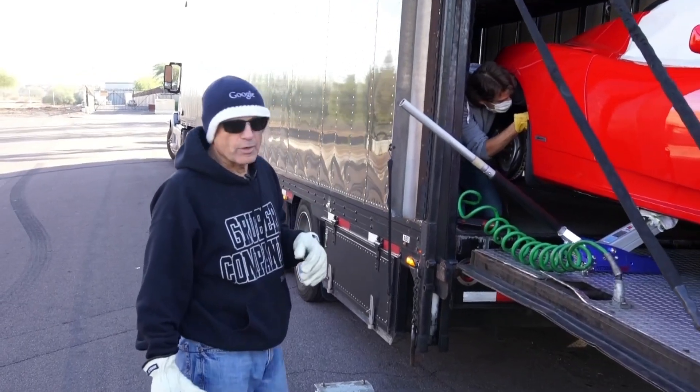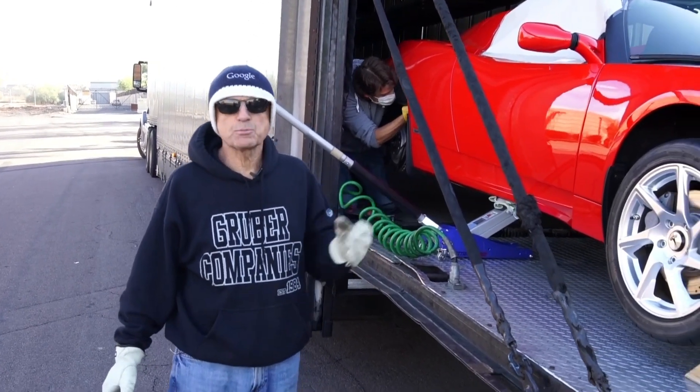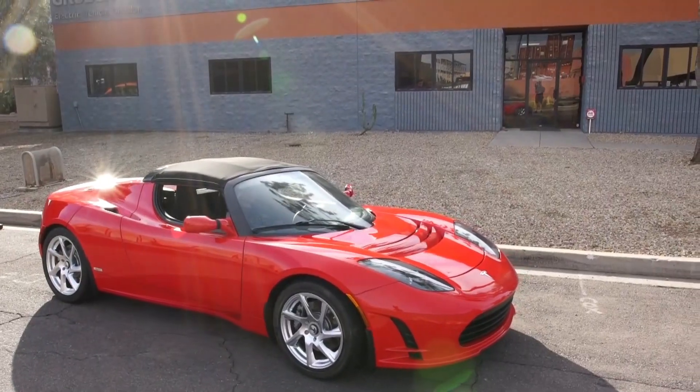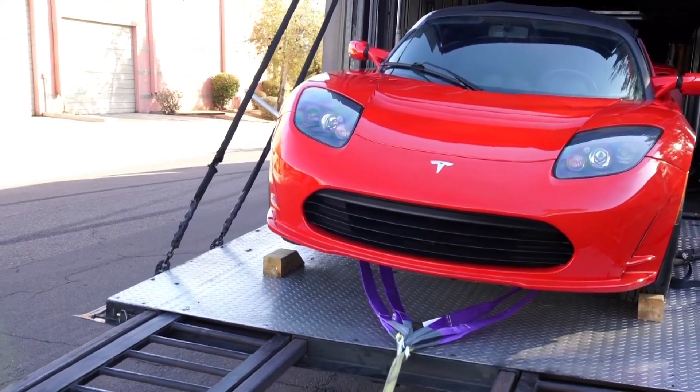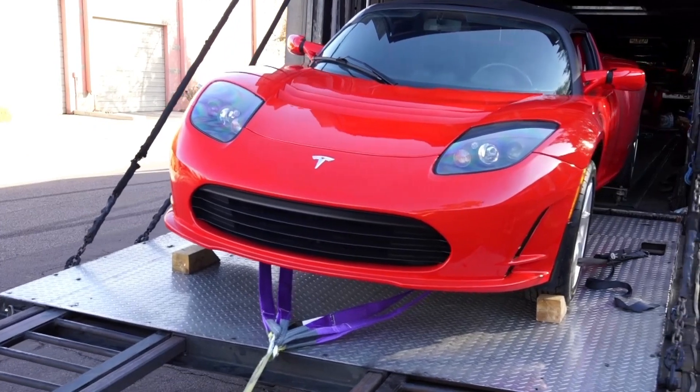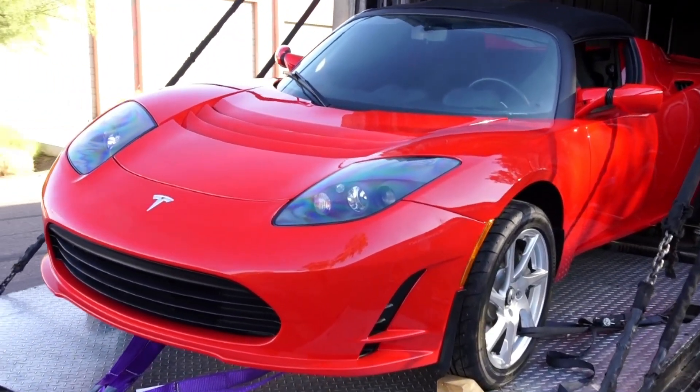This car came from Florida. It is one of the last — or the last — production Roadster built. The car has never seen any rain according to the owner. It has only 2,400 miles on the odometer and it is a 2011 Tesla Roadster.